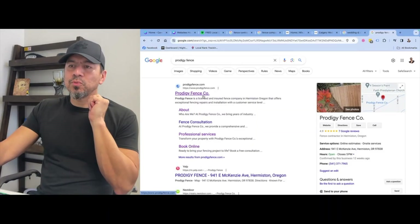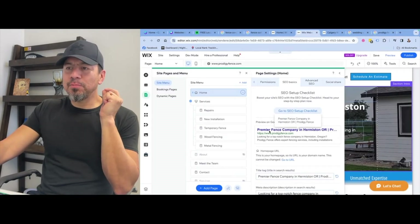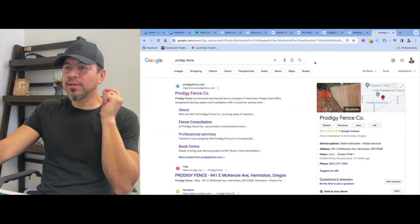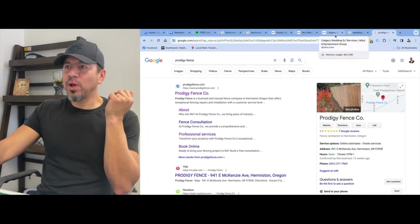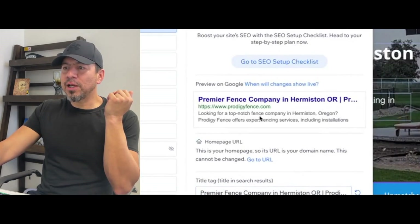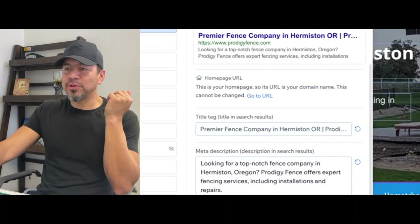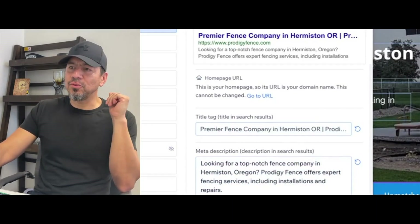So that's exactly what we did with this website. It's not showing it right now because it takes time to populate, but we restructured it to say 'Premier Fence Company, Hermiston, Oregon — Prodigy Fence.' It takes a while for Google to refresh the website it just crawled. But you can see we changed the meta description to say 'Looking for a top notch fence company in Hermiston, Oregon?' — we always include all the keywords in there as well. On Wix it's super simple to fix this, and most website builders will allow you to change it to whatever you want to be found for.